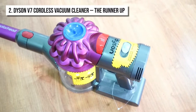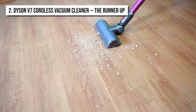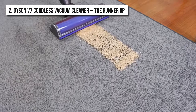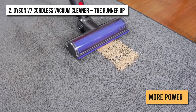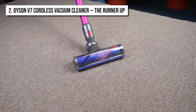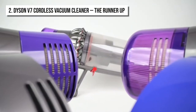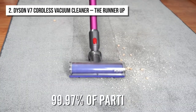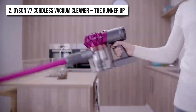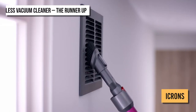The Dyson Digital Motor V7 installed in it allows it to pick up even the finest particles with ease. This motor gives the vacuum cleaner 75% more power than its predecessor, the Dyson V6 Cordless Vacuum. Not to forget the fully-sealed filtration system of the vacuum, which helps trap 99.97% of particles, even those that are as small as 0.3 microns.